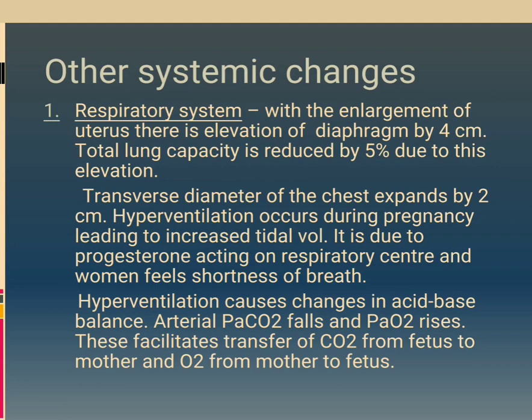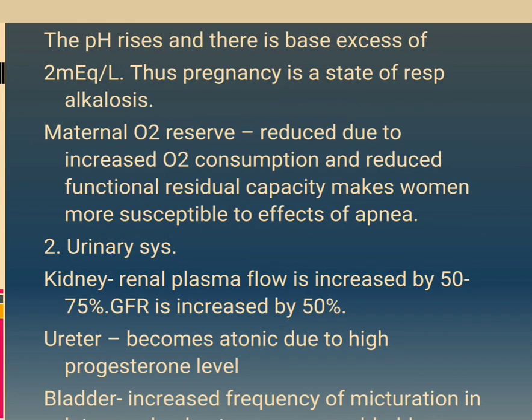Other systemic changes — Respiratory system: with enlargement of the uterus, there is elevation of the diaphragm by 4 cm. Total lung capacity is reduced by 5%. Transverse diameter of the chest expands by 2 cm. Hyperventilation occurs during pregnancy leading to increased tidal volume, due to progesterone acting on the respiratory center, causing shortness of breath. Hyperventilation causes changes in acid-base balance: arterial PaCO2 falls and PaO2 rises, facilitating transfer of CO2 from fetus to mother and O2 from mother to fetus. The pH rises with a base excess of 2 mEq/L. Thus pregnancy is a state of respiratory alkalosis. Maternal oxygen reserve is reduced due to increased oxygen consumption and reduced functional residual capacity, making women more susceptible to the effects of apnea.